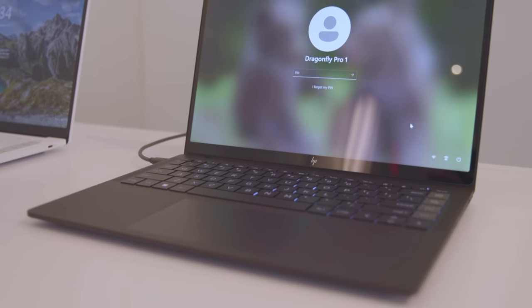What we don't know yet about either of these models is price. But the non-pro Elite Dragonfly Chromebook — which remember is being sold to pros — starts at well over a thousand bucks. So anything under that would be an improvement.